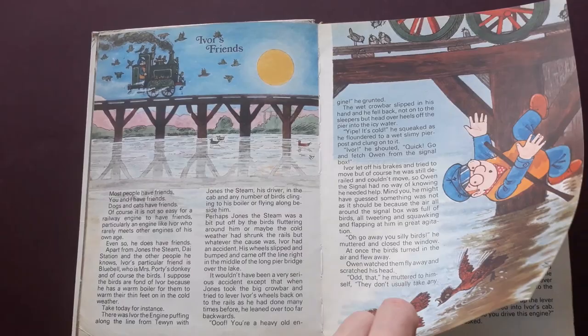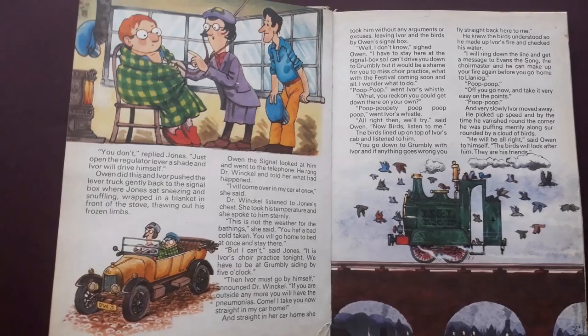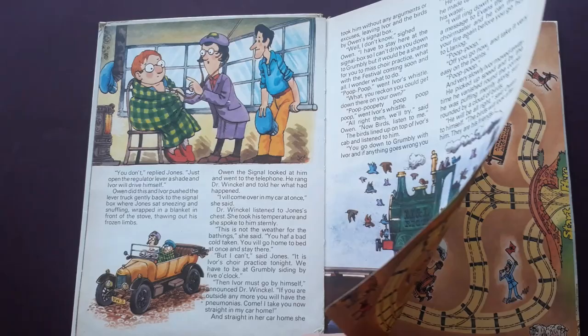There are a lot of stories in here. This is Ivor's Friends - it's all about the birds who save the day when his wheel comes off the track on a bridge, and Jones ends up in the water.